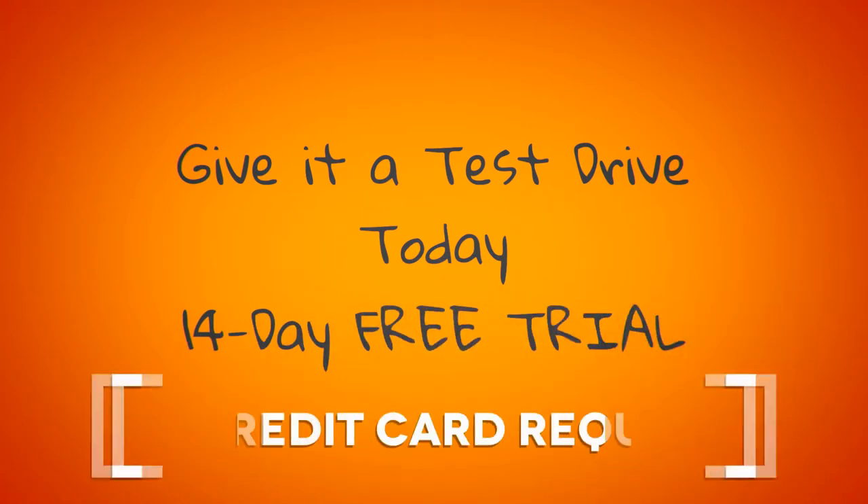14-day free trial, no credit card required, fully functional, fully loaded, all features available.